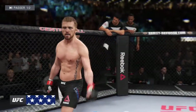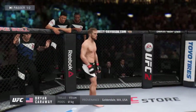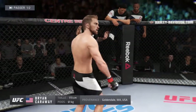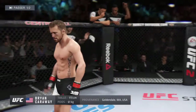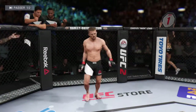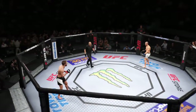Fighting out of the red corner, this man is a mixed martial artist holding a professional record of 21 wins, eight losses. He stands five feet eight inches tall, weighing in at 135 pounds, fighting out of Burlindale, Washington — Brian Kidd, Lightning Power.